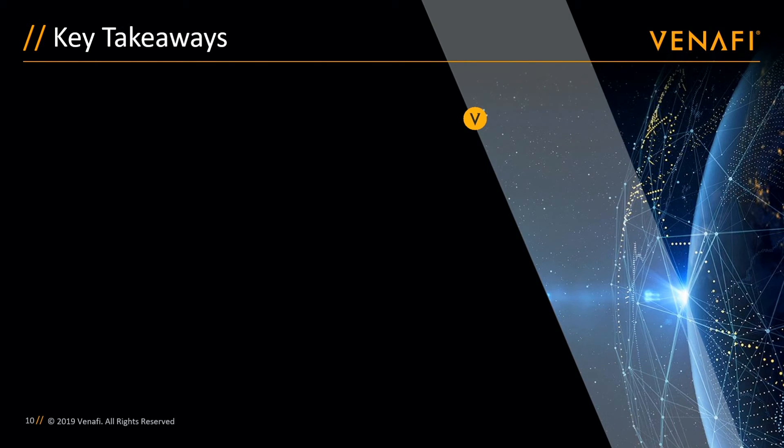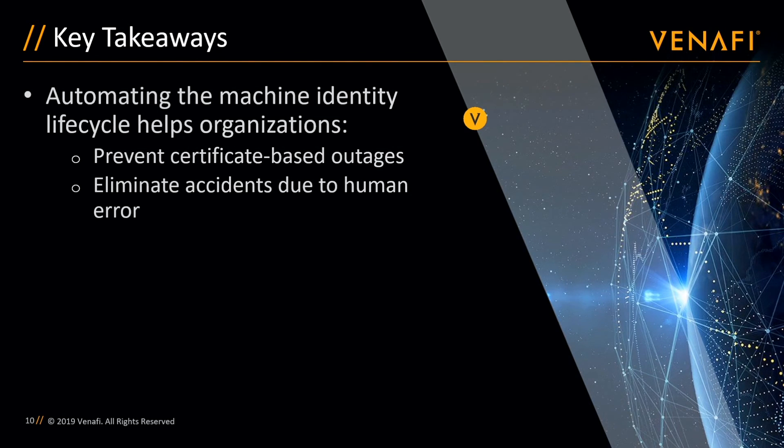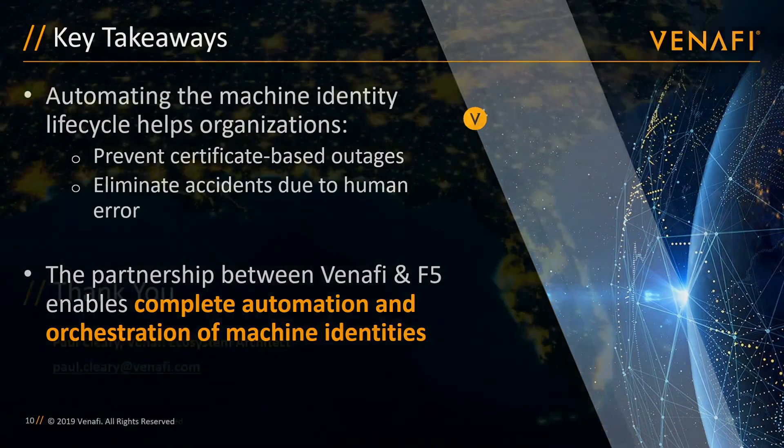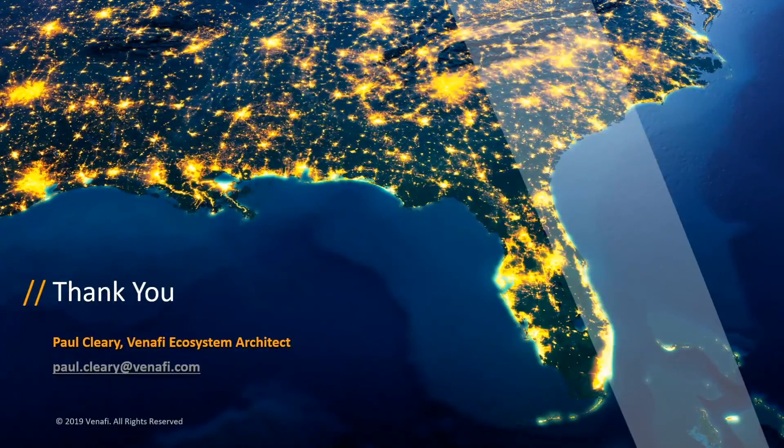In summary, automating the machine identity life cycle wherever possible helps organizations prevent certificate-based outages and eliminate accidents caused by human error. And together, Venify and F5 have the solutions that will allow end users to reach this fully automated state much faster. Thank you for watching and be sure to stay tuned for the next video in the series: Deploying a new application using BigIQ and Venify.